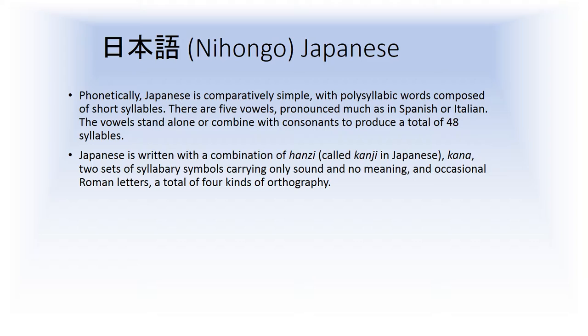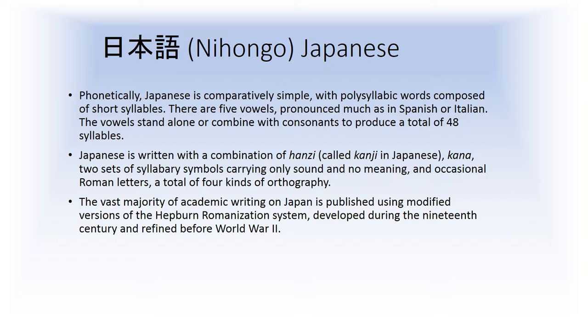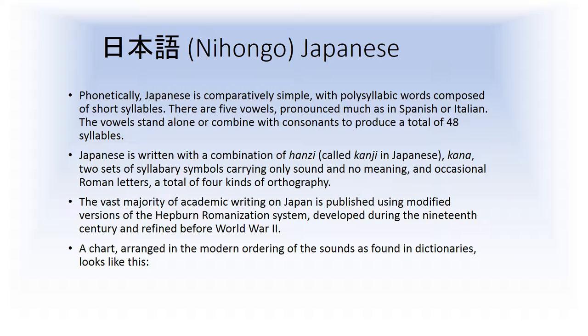But Japanese is written with as many as four different kinds of orthography: Chinese characters, two different syllabaries that carry only sound and no meaning, and the occasional Roman letter. If you're reading in English about Japan, the vast majority of academic writing is published with modified versions of the Hepburn Romanization system. A chart arranged in modern ordering of the sounds with Hepburn Romanization looks like this.